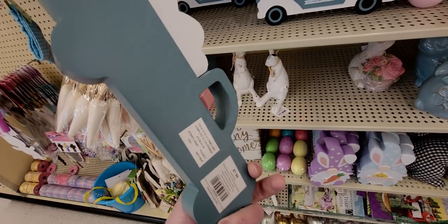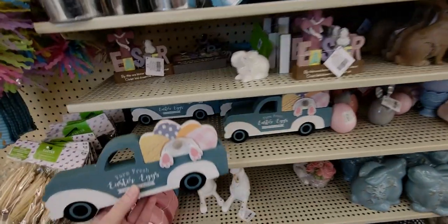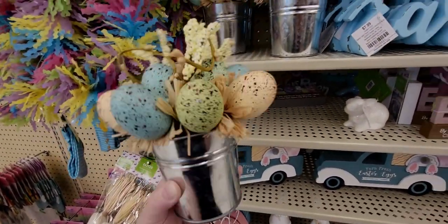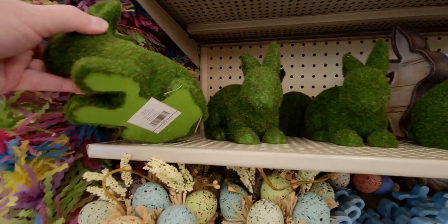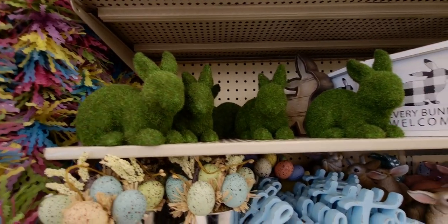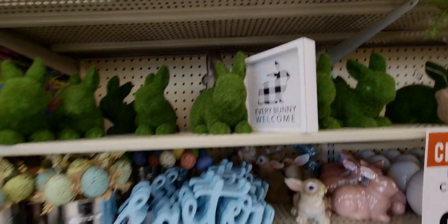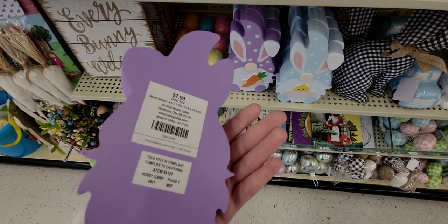There are also these really cute little buckets with eggs in them for 89 cents. These grass bunnies — I got these last year — are so precious, reminding me of Alice in Wonderland topiaries because they look like they're made of grass. The gnomes are 79 cents.